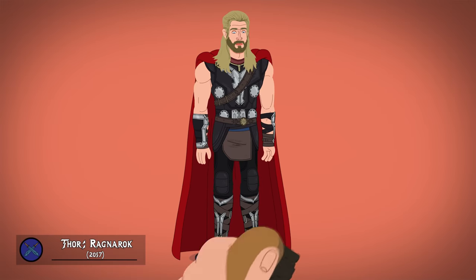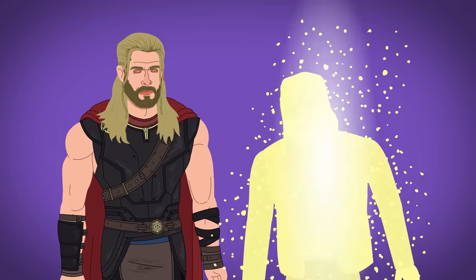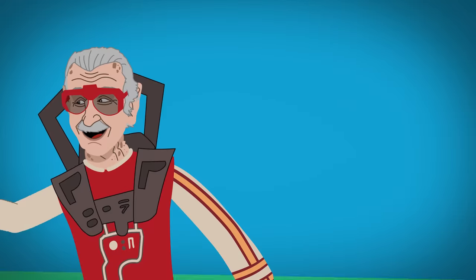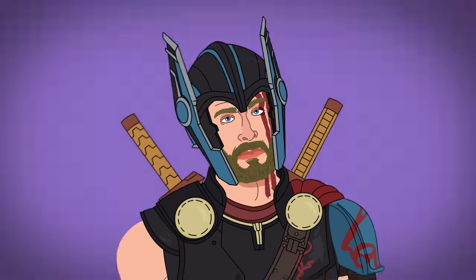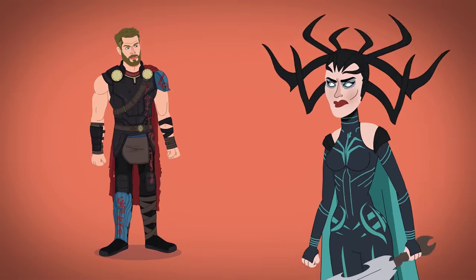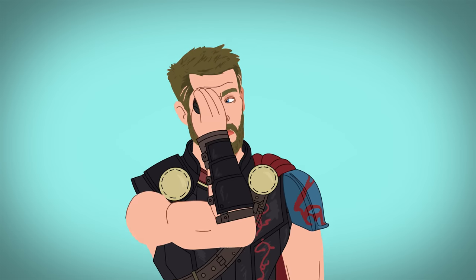In Thor: Ragnarok, Thor's suit is leathery, lacking most of his armor, and his cape is more weathered. After his father passes, his wicked sister unleashes herself, destroying his hammer and sending him to the junk planet of Sakaar, where he's given a much-needed haircut and enhances his look with various scavenged parts, weaponry, and a fancy helmet to battle against the Hulk. He later teams up to protect Asgardians from a monstrous wolf and Thor's awful sister. While Thor loses his eye in the fight, he gains the Asgardian crown and quickly covers his wound with an eye patch.